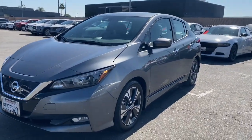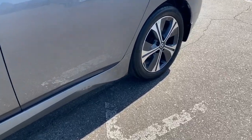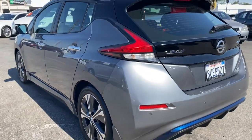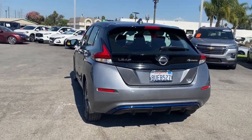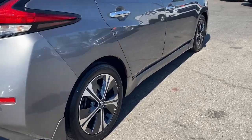Look no further than the 2021 Nissan LEAF. This vehicle is an outstanding buy with fewer than 25,000 miles on the odometer. Here's an earth-friendly Nissan LEAF, the affordable all-electric vehicle that prioritizes safety, comfort, and connectivity.